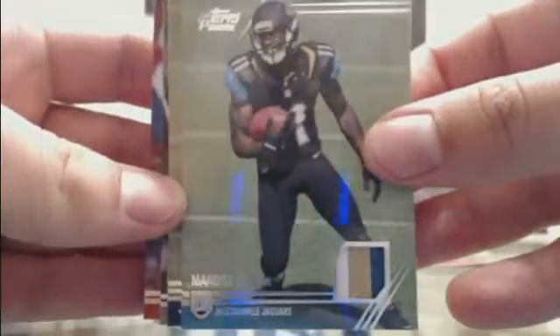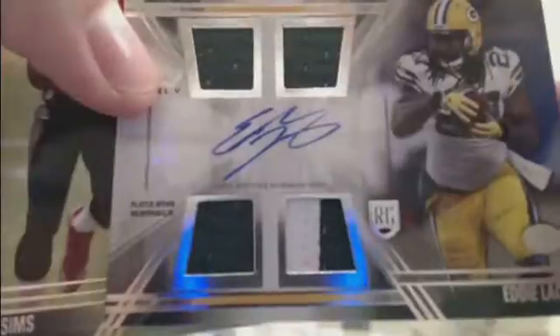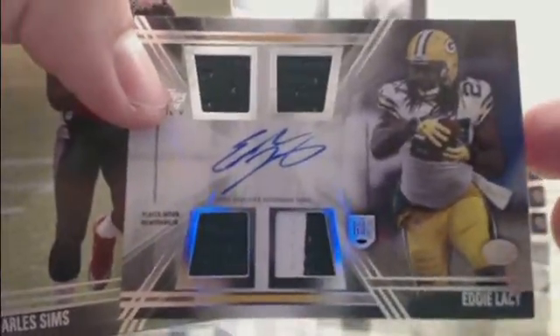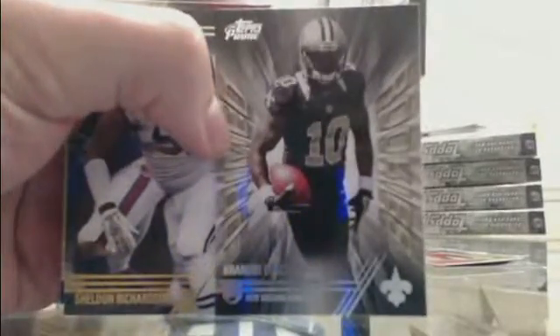We got a hit — three-color patch — Marquise Lee for the Jags. That's our second hit of him tonight. Sweet — hit for the Packers! Eddie Lacy prime five — four-patch auto prime five — Eddie Lacy for Green Bay. Came out of nowhere — a little Eddie Lacy action. Congrats to Green Bay. That's what we like to see — we like seeing those vets out of here. Prime Rookie — Brandin Cooks.